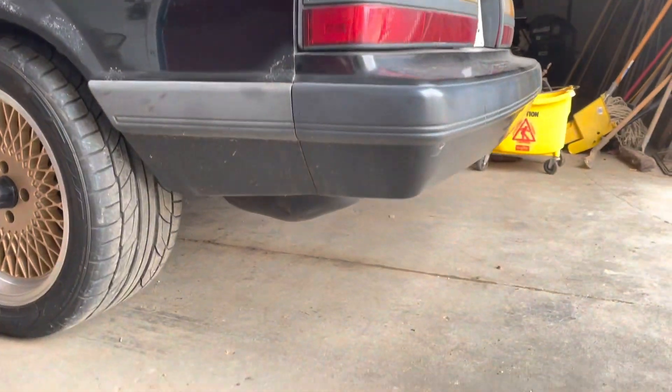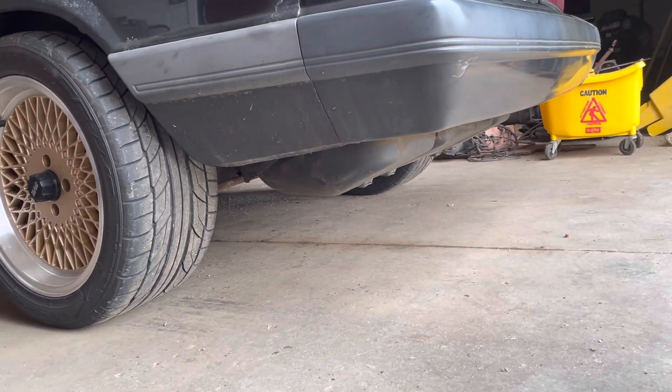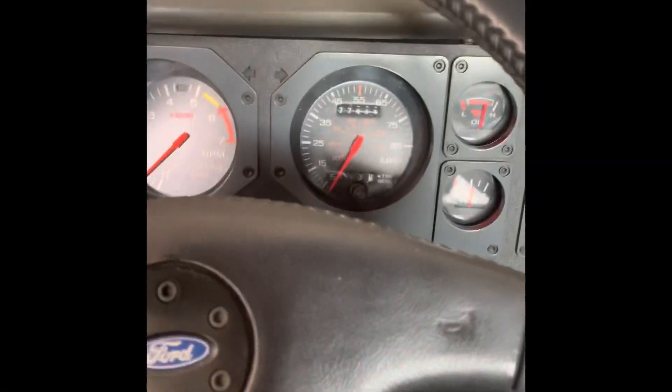The latest update was the exhaust. We found a deal on some Dynamax mufflers and stainless tip tailpipes. The car is really quiet, but it's better than exhaust fumes in the cabin for now.